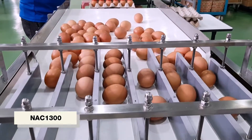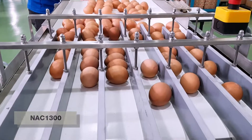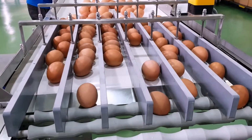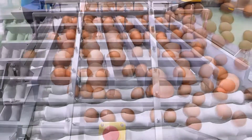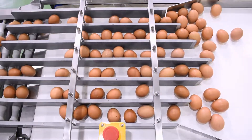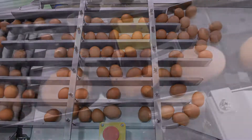The NAC-1300 is a belt conveyor designed to increase the efficiency of egg accumulation into the infeed of the NWG-1000. The NAC-1300 is also applicable for users with an in-line egg collection conveyor system from their layer houses.